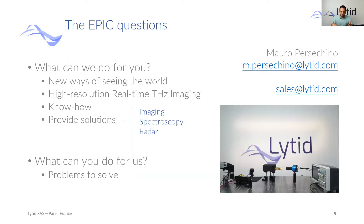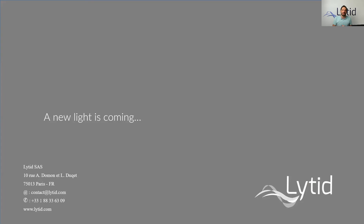What we can do for you is give you a new pair of eyes to see the world at different wavelengths. With our know-how and expertise, we can provide solutions such as the high-resolution real-time Terahertz imaging we discussed, but also spectroscopy and radar. What you can do for us is point us in the right direction — to the problems that matter to you, your challenges — and we will try to answer with a solution. If you want to discuss, have questions, or just want to know more about us, please contact me or the sales team at the addresses shown, and we will try to give you answers and solutions. That's all from Paris — goodbye!